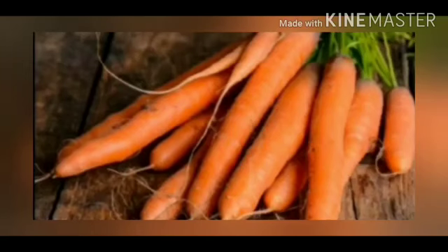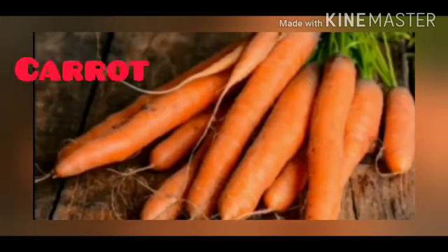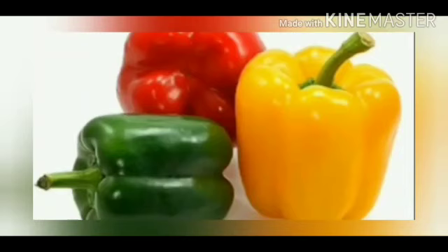This is a carrot. C for carrot. Eating carrot is very good for our eyes. It is orange in colour.